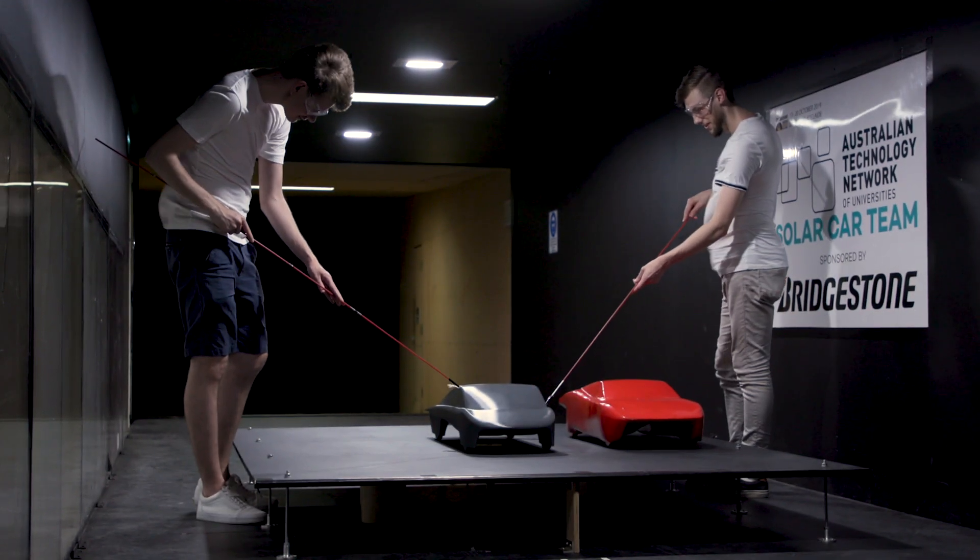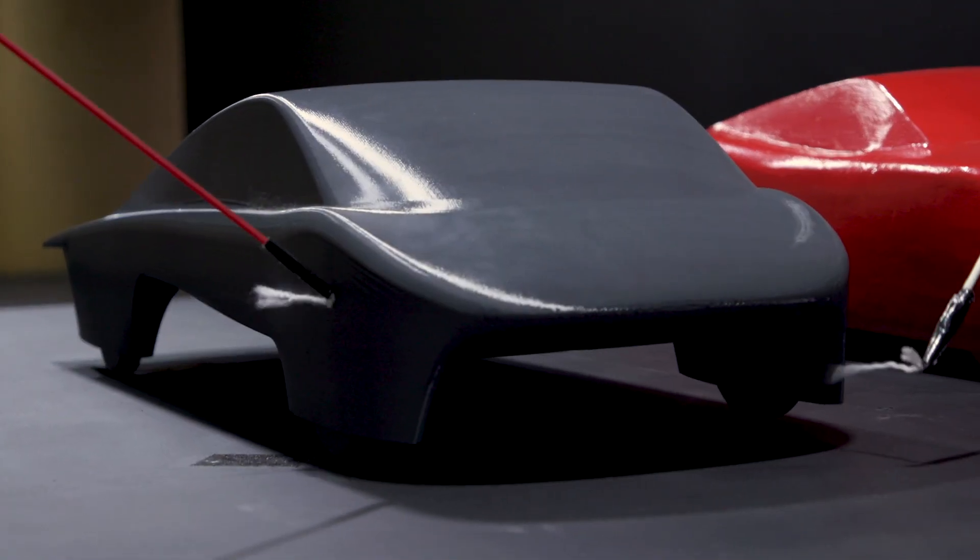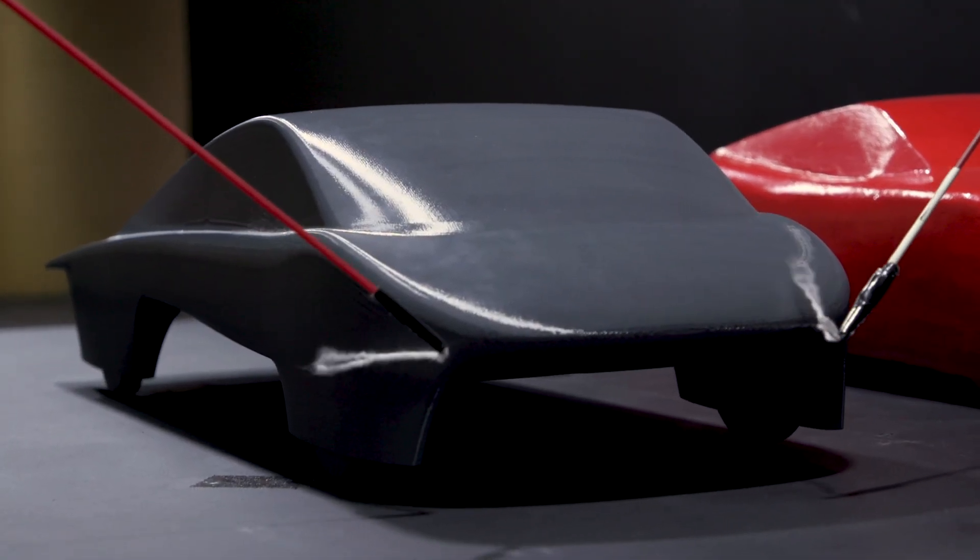So we're working together with them to make sure they get the best start, and part of that is actually using some of the technology that we've developed. And ATN are returning the favour by allowing us to get access to RMIT's amazing wind tunnel facilities.